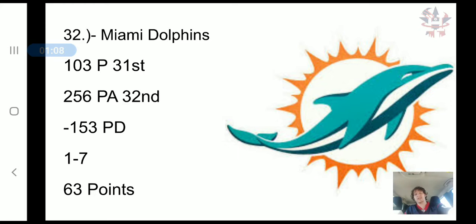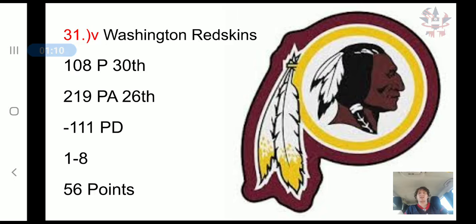Washington moved down a spot. They have scored 108 points, 30th in the NFL, they've allowed 219 points, 26th in the NFL, a negative 111 point differential, a 1-8 record, and 56 combined points.